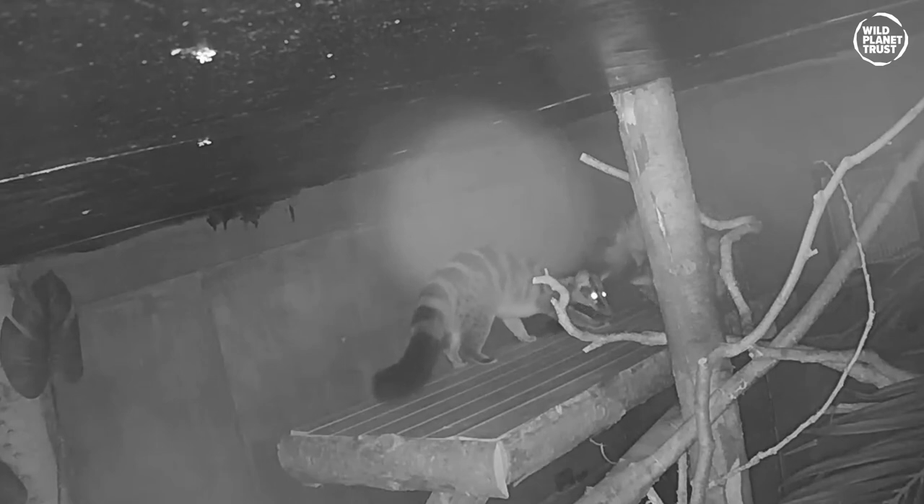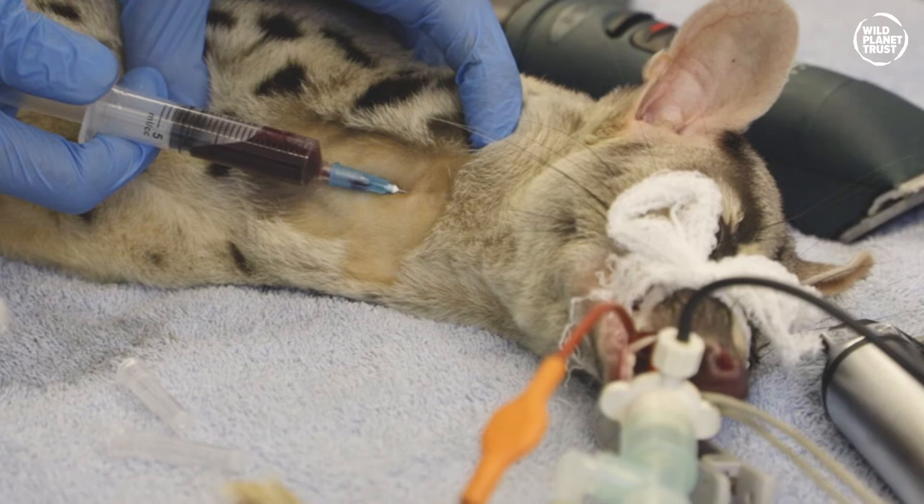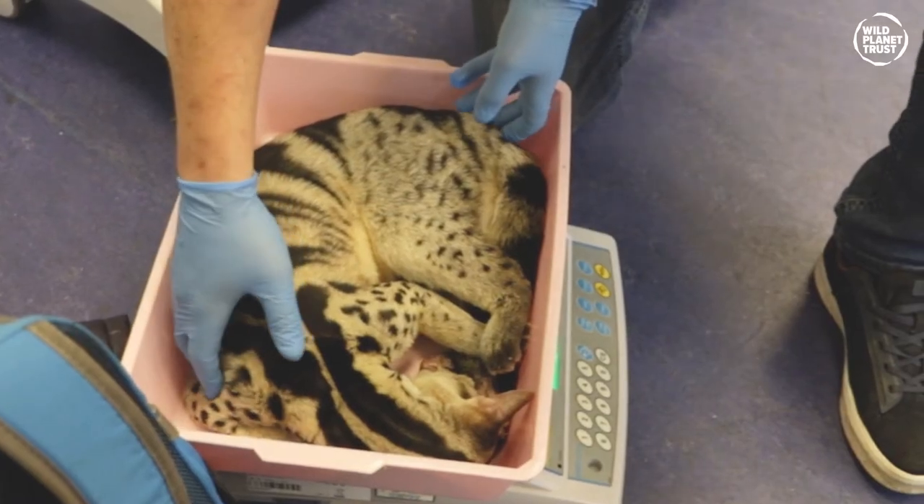Following on from that hormone project in the faeces, in February samples were checked from all the females to confirm they weren't pregnant at the time of these checks. None of them were suggestive of being pregnant, so we decided to anaesthetise the animals to repeat all the health checks — dental checks, weight, and body condition scoring measurements.